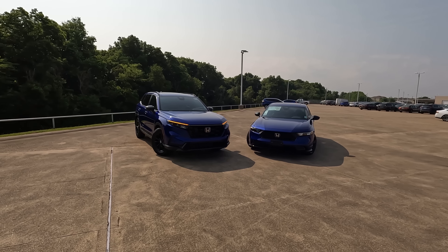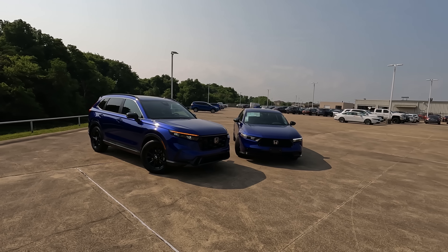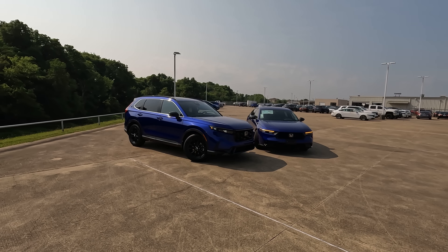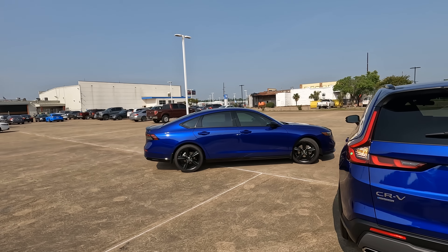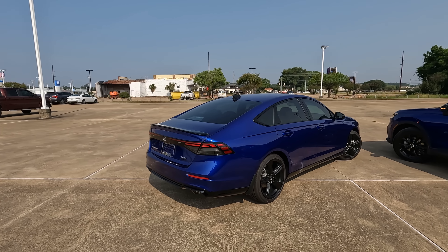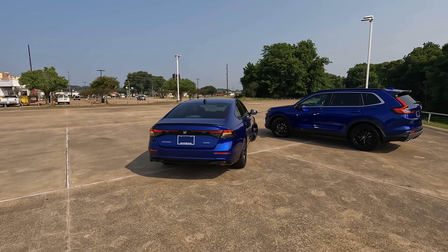Hopefully this video will be helpful in making a decision between the 2023 Honda CR-V and the 2023 Honda Accord. Tell me which model you would choose and why — maybe you're trying to decide between the two as well. A special thanks to my friends at Holmes Honda for loaning me both models for the day, and thanks to each of you for watching and giving me the opportunity to give you a vision for your next vehicle. If you enjoyed this video and want to know more about other vehicles, check out the video on screen now.